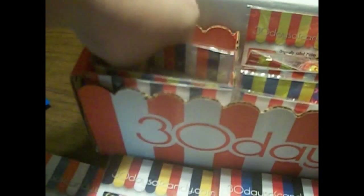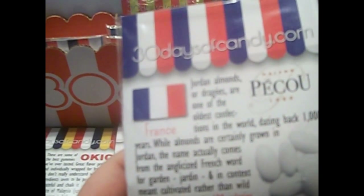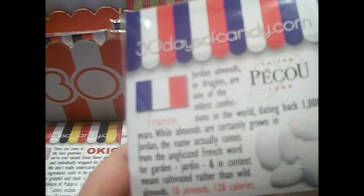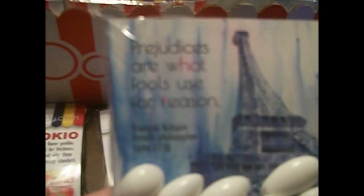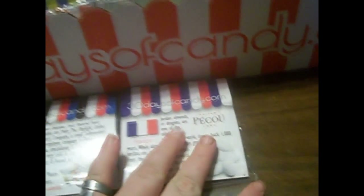The next one is from France. These are Jordan almonds — they're called Maison Peclet. There are actually a lot more than just two or three. They have little quotes on them. This one says, 'Prejudices are what fools use for reason.' If you think about that, that's a very wise quote.